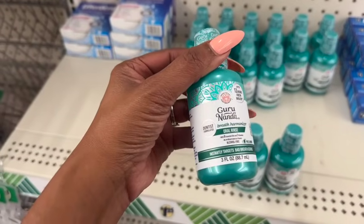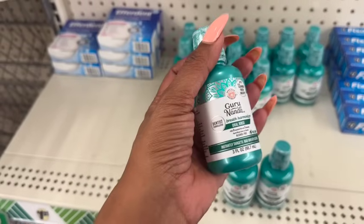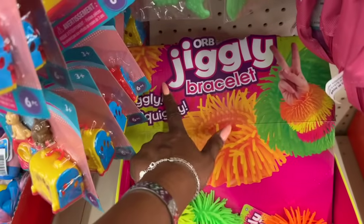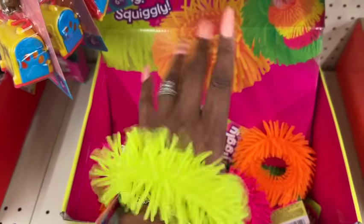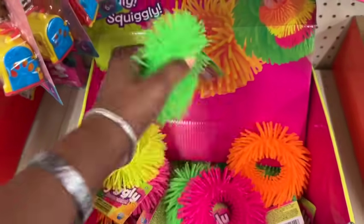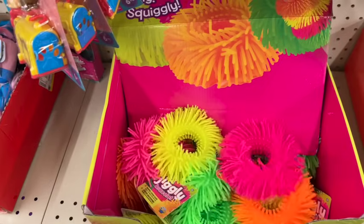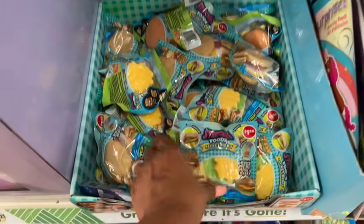These are also new — the Guru Nanda Breath Harmonizer oral rinse, dentist formulated, 12 hours fresh breath, three fluid ounces for $1.25. Also new: the Orb jiggly squiggly bracelets — they come in yellow, green, orange, and pink. I love the way they feel, though I won't grab them because my dogs would try to eat them and I'd end up with a huge vet bill!